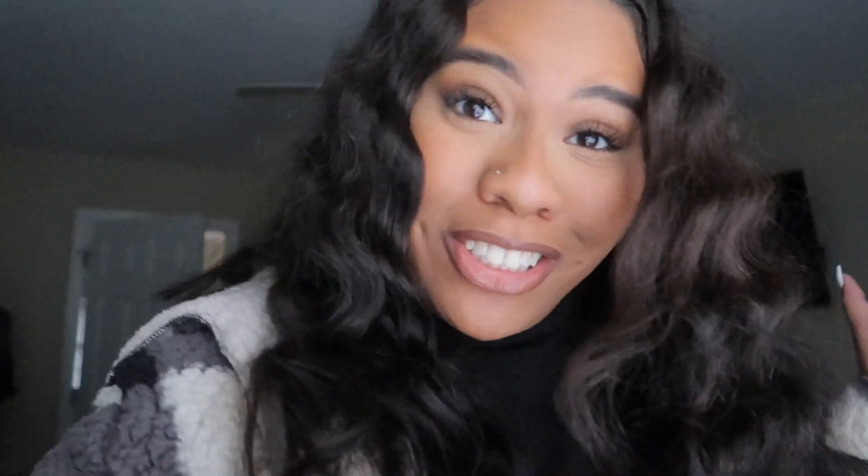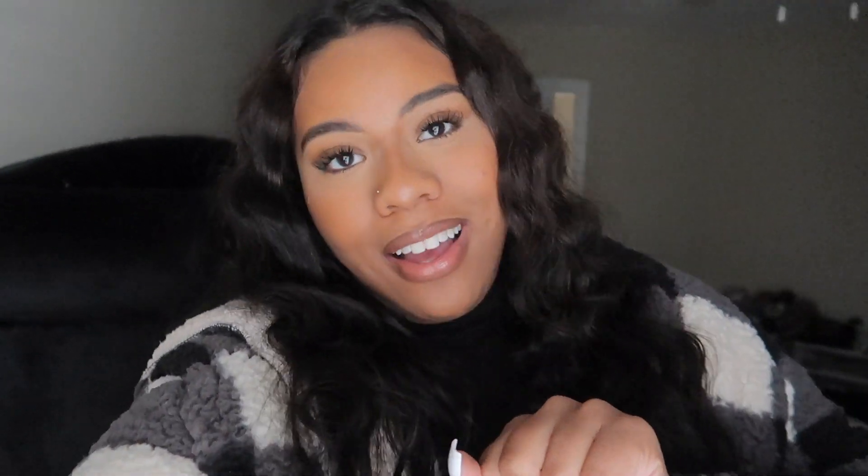So today we're going Christmas shopping — very last minute, Christmas is in less than a week, but it's fine. I'm going with my sister and Takiah. Y'all know Takiah — and if you don't, that means you must be new here, and if you're new I think you should subscribe because I think you're gonna enjoy it here. She's actually here and we're riding with her. I'll see y'all in the car! Hey guys, we're in the car now.